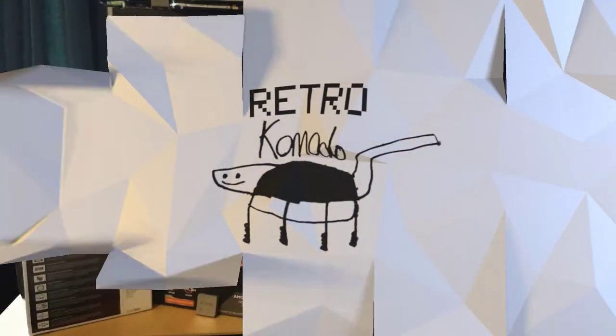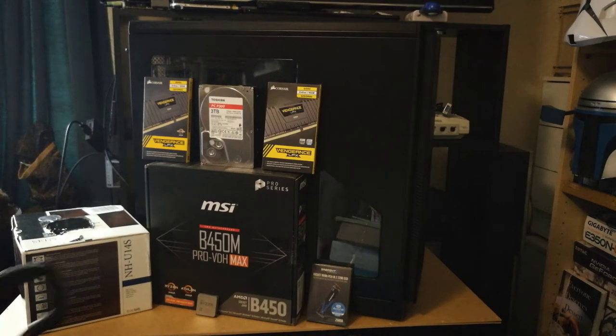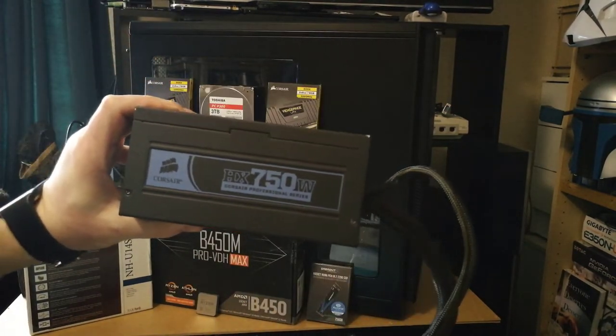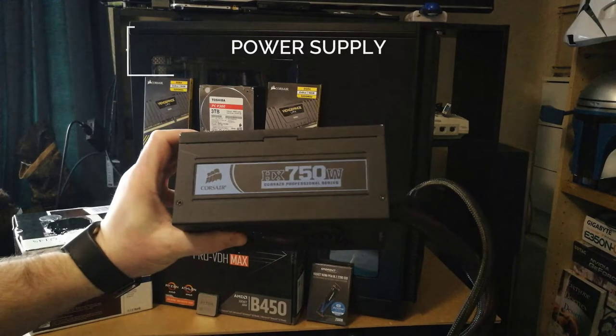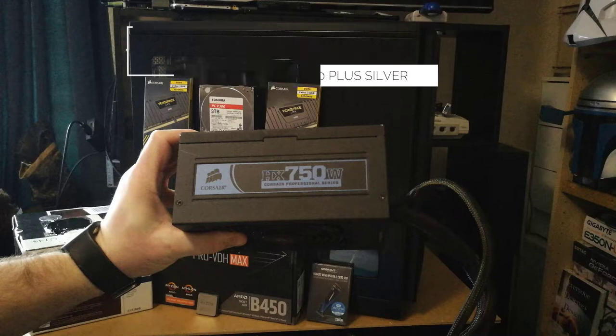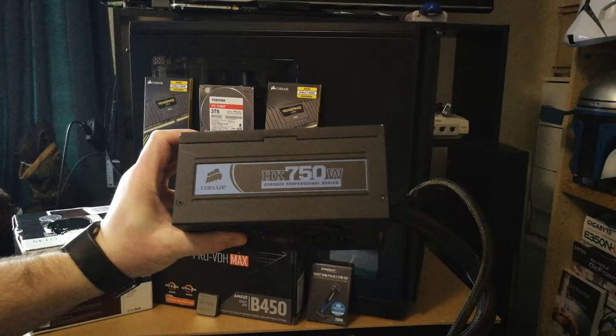Let's start with the power supply. Those of you who've been building PCs for a while might recognise this as an older part. This is a Corsair 750HX professional power supply. It carries an 80-plus silver rating, but it's efficient enough to hit gold standard, with reviews rating it up to 93% efficiency. And it's from 2009.